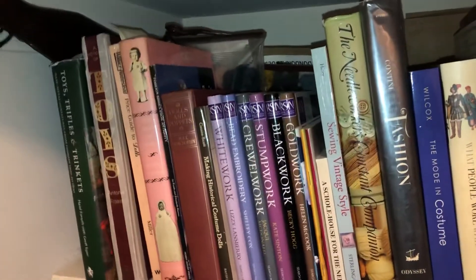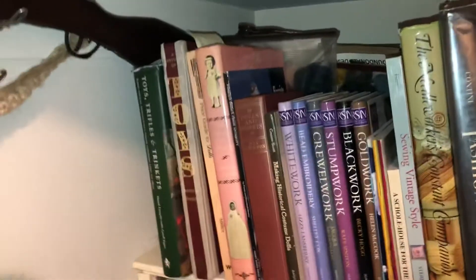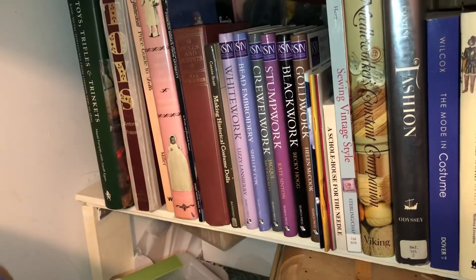Hello everyone, this is Maureen wishing you a happy afternoon. Just as promised, I wanted to show you my upstairs library.